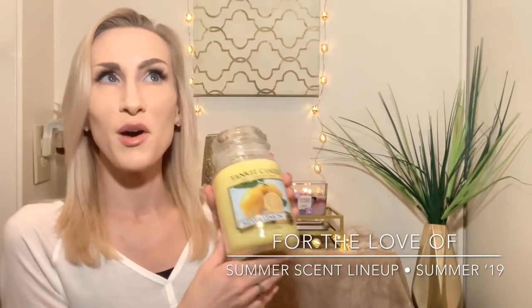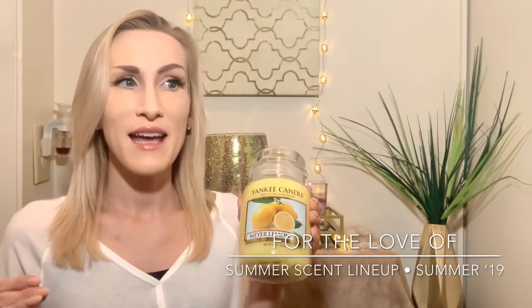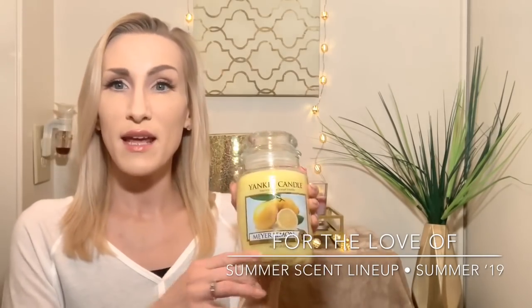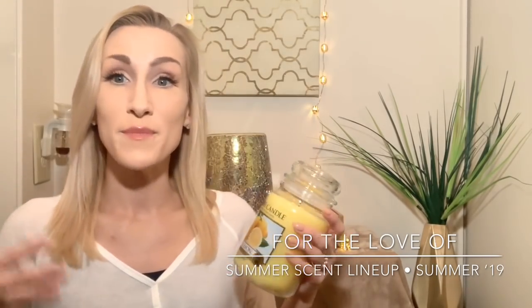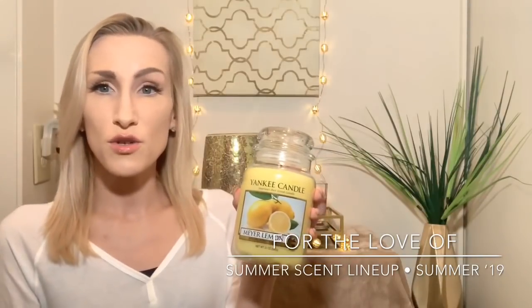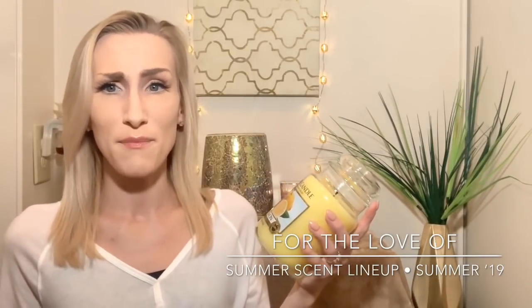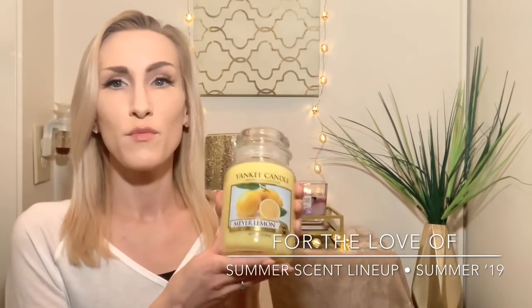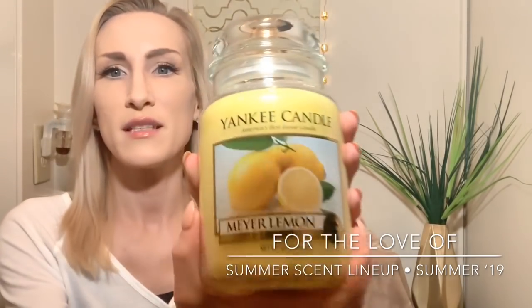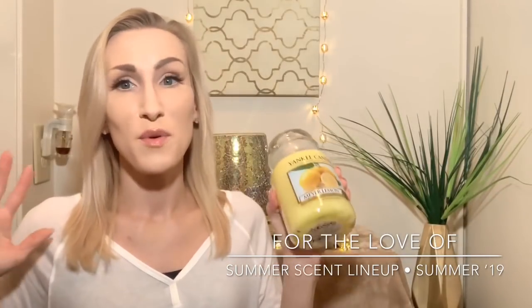Last but not least — Yankee Candle Meyer lemon. I'm so glad they brought this one back. This is one of the first candles I ever reviewed on my channel. I got Meyer lemon and sparkling lemon from Yankee Candle at TJ Maxx and those were my first two citrus candle reviews. Between the two, I loved Meyer lemon much more. I don't know if Yankee still has their ten-dollar jars going, but I will probably wind up grabbing one more Meyer lemon before the summer is over. I believe I have a dual review up of Meyer lemon and sparkling lemon on my channel.